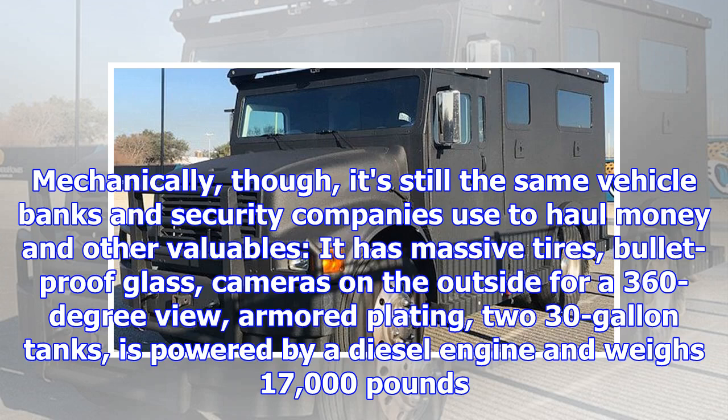It has massive tires, bulletproof glass, cameras on the outside for a 360-degree view, armored plating, two 30-gallon tanks, is powered by a diesel engine, and weighs 17,000 pounds.